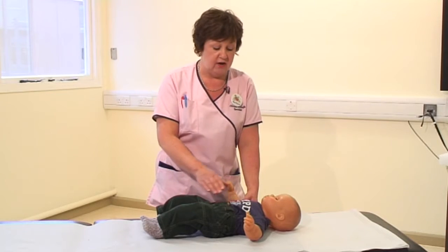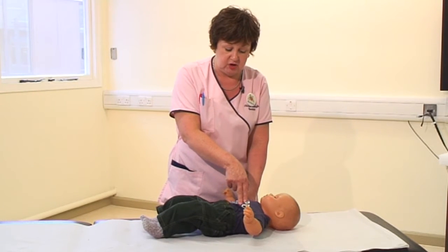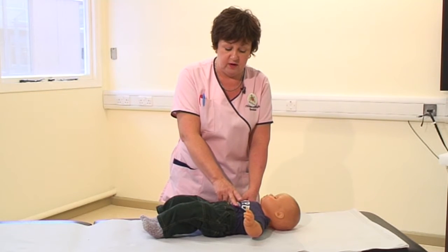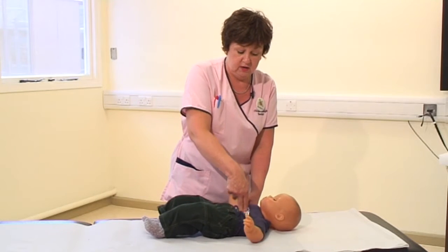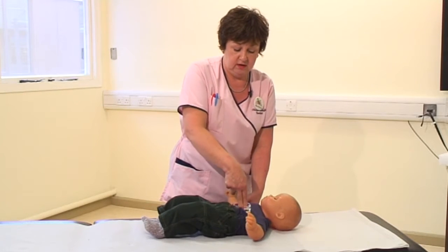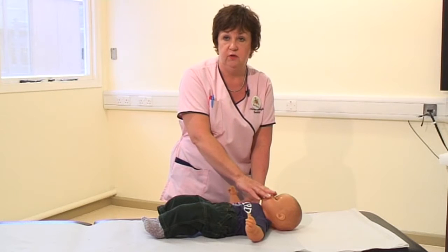If at this stage there's no response from your baby, you now need to think about giving some chest compressions. Give chest compressions with two fingers on the baby's breastbone or sternum — find the end and one finger width above. With your two fingers, compress 15 times, then give two breaths.